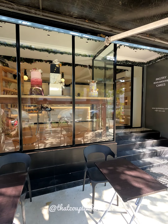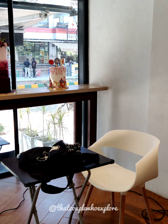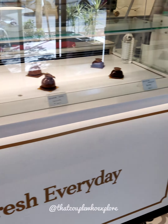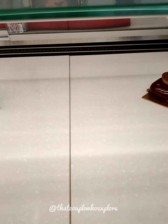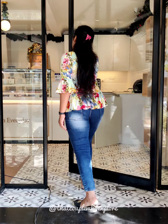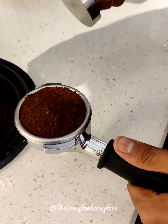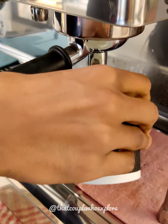Hello, welcome to our YouTube channel 'That Couple Who Explores.' We have a beautiful cozy café — you can call it a dessert café or a bakery. They bake freshly every day. This is the HSR Layout branch of Loroy Bakery.